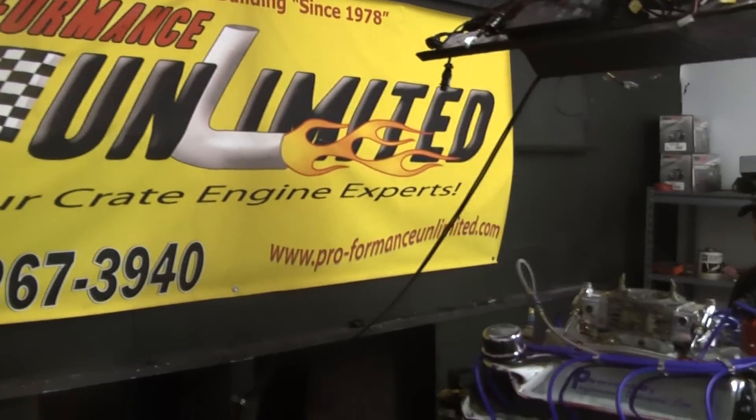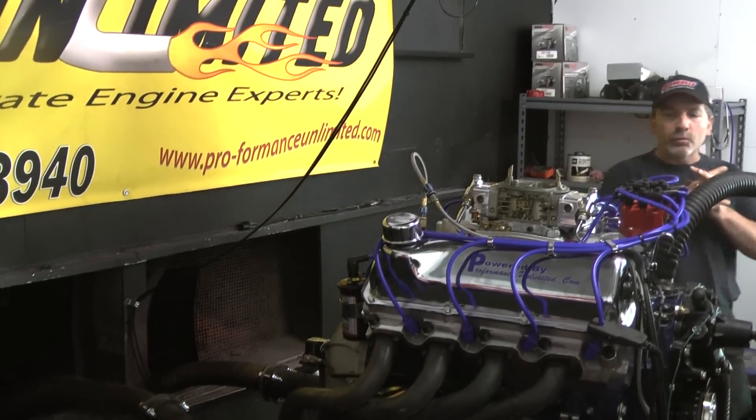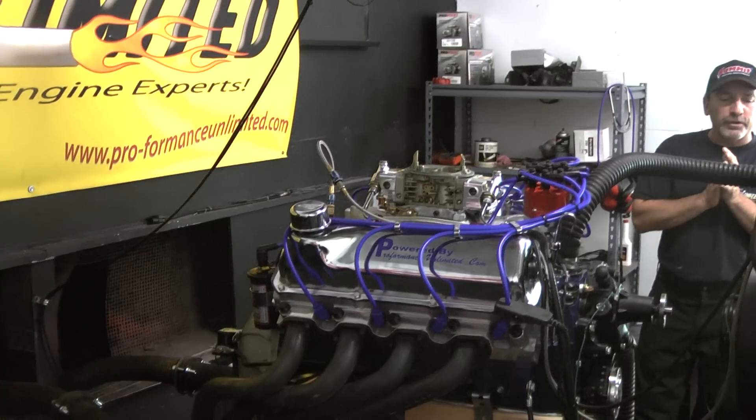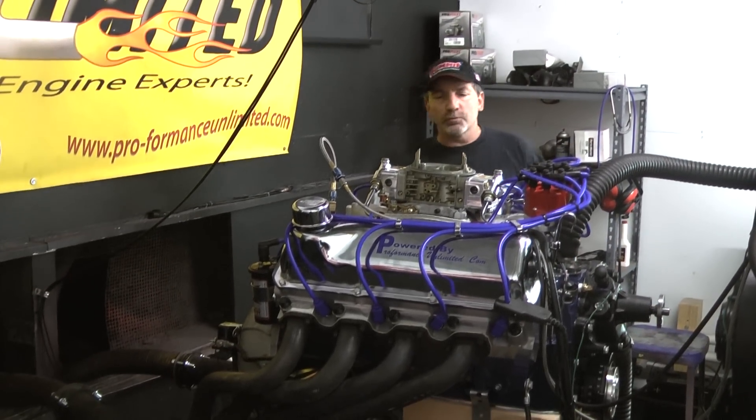Morning. Welcome to Performance Unlimited. What we have here is our 351 Cleveland engine. What we've designed is a 393 stroker for the Cleveland, giving you another 40-something cubic inches.